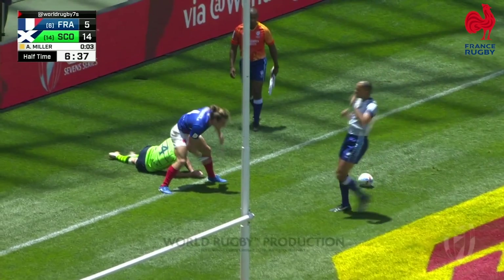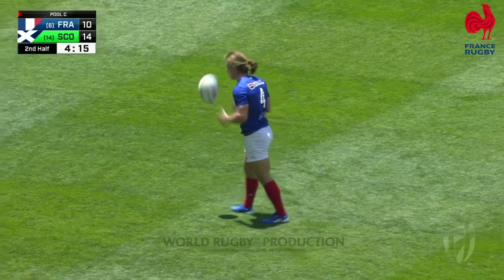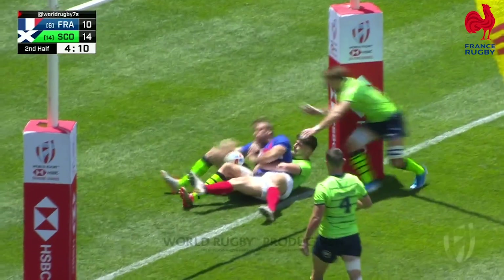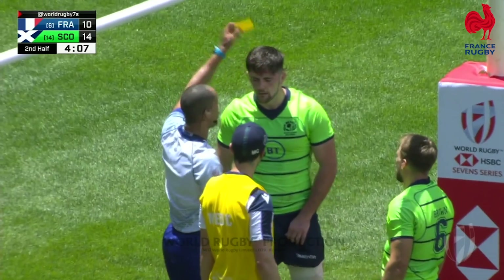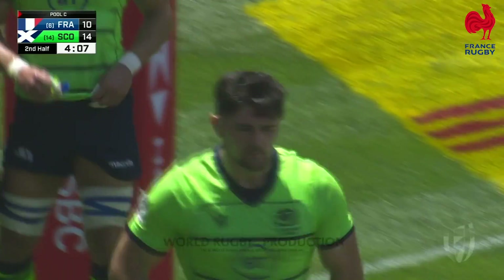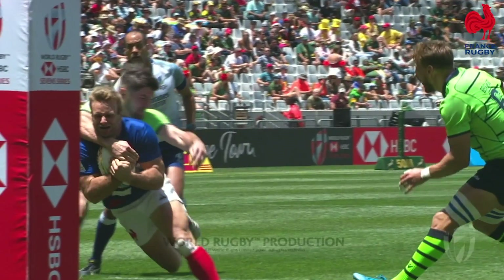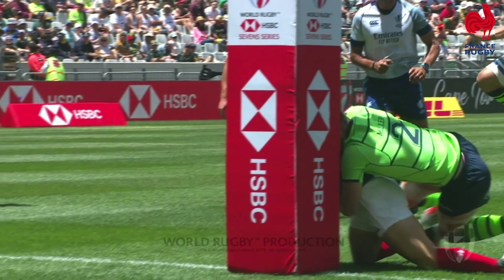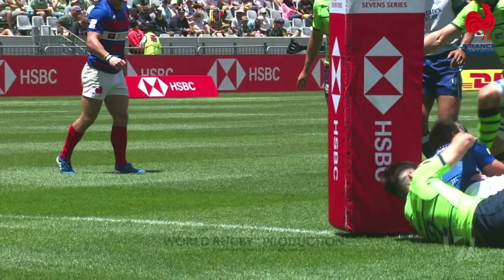Perez goes the distance — contact with him, which means there's so much space on the edges for France to play with. Perez gets a nice little switch into the upright. A solid effort there from Marvin O'Connor to keep his cool — France come away with a seven-pointer.